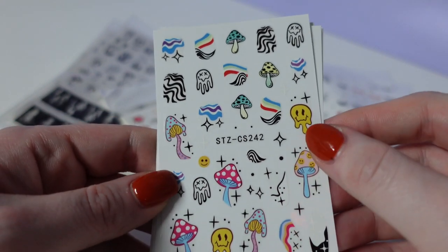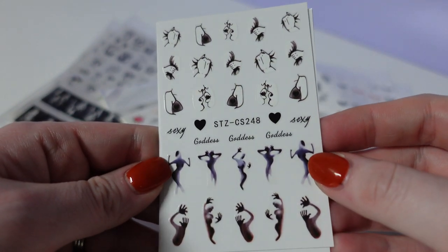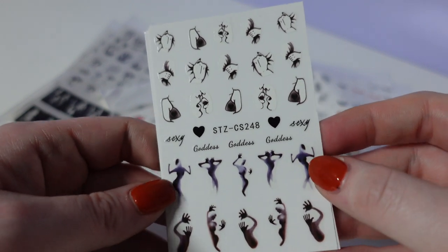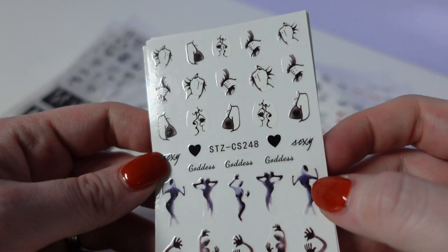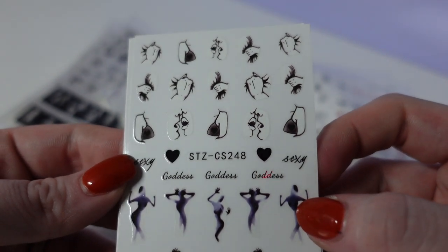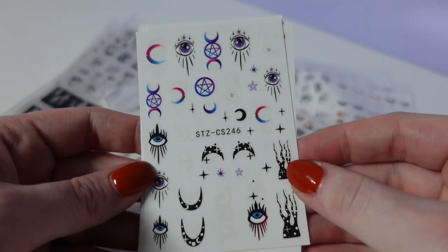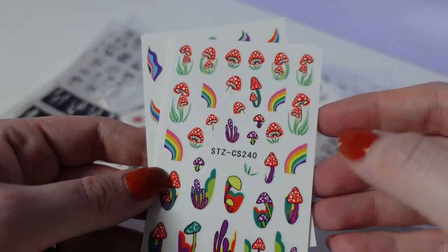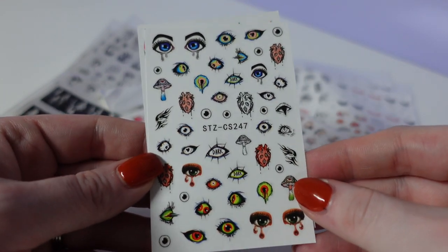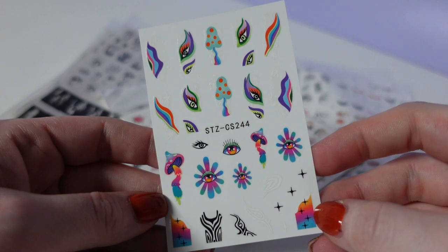We have some mushrooms and some melty smiley faces. People trying to get out of something. I'm not sure what these top ones are — kissing, hair pulling, stuff like that. You have some eyes and moons, mushrooms, eyes. Love that.